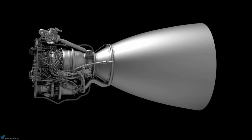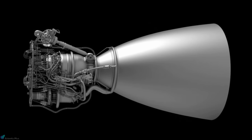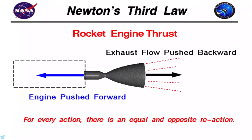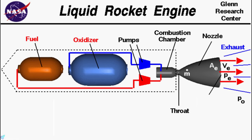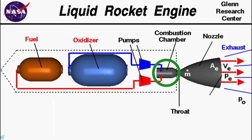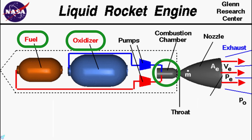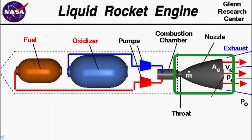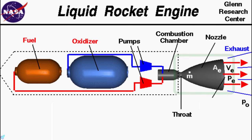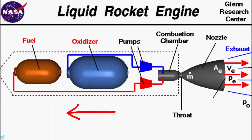The Raptor engine is a liquid-fueled rocket engine which, just like any other rocket engines, operates on the principle of Newton's third law. A liquid-fuel engine consists of a combustion chamber that burns a mixture of fuel and oxidizer. The hot exhaust is then allowed to pass through a converging-diverging nozzle, which expands the gas and provides the thrust required to propel the rocket forward.